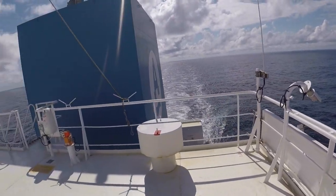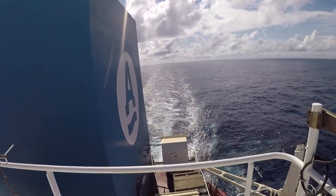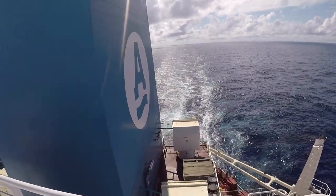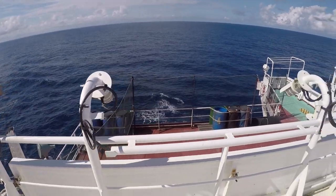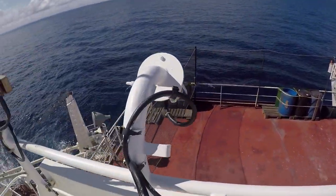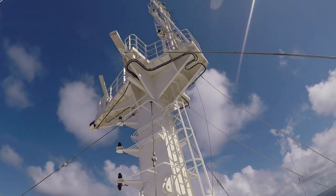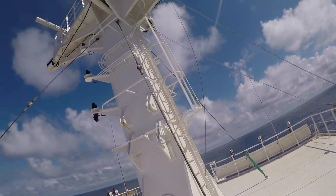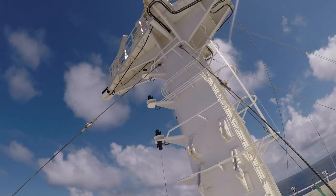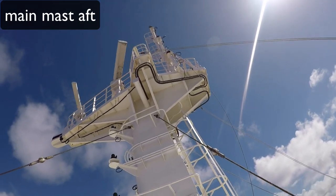This is the funnel. It's a little bit noisy here because of the blowers. This is the main mast, which has navigation lights and all other lights, as well as the scanner for radars and the anemometer.